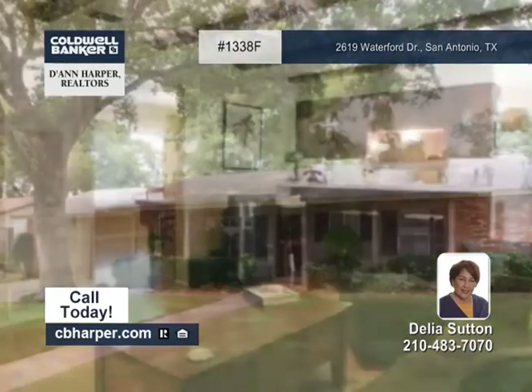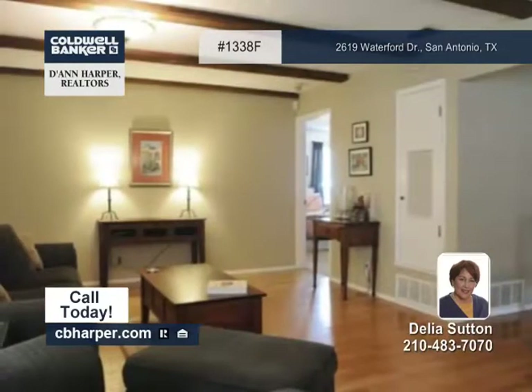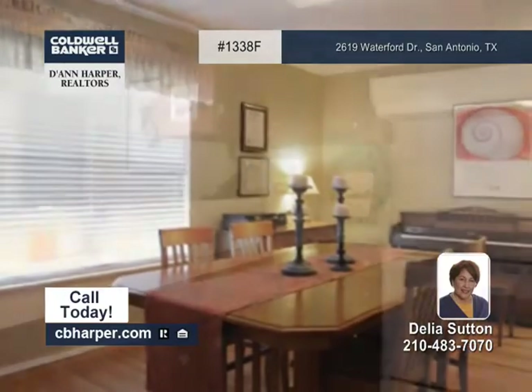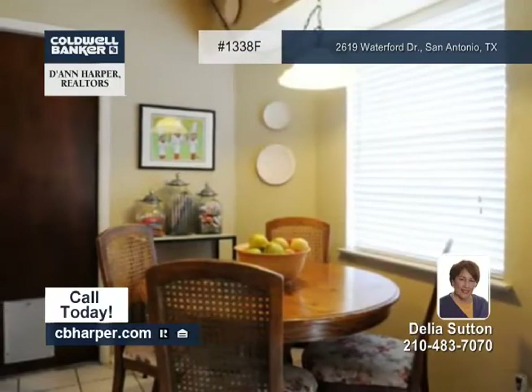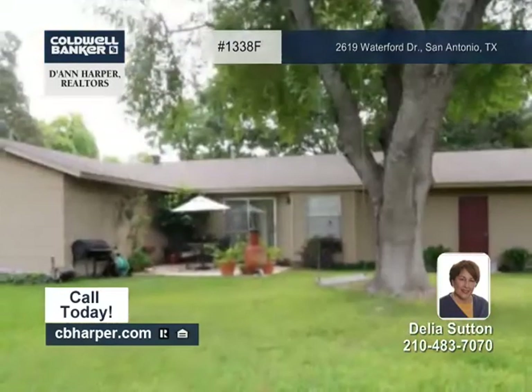Located within walking distance to schools, this charming three-bedroom, two-bath home is convenient to 410 and downtown. It offers a large formal dining room that could be another living area or study, hardwood floors in the living areas, and ceramic tile in wet areas. It also has an oversized garage and a gorgeous manicured yard.